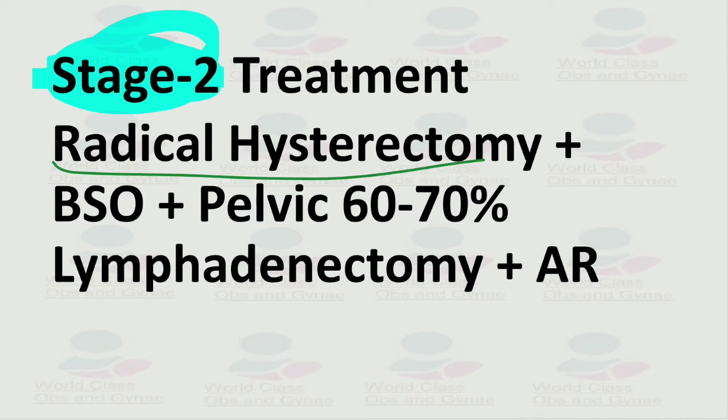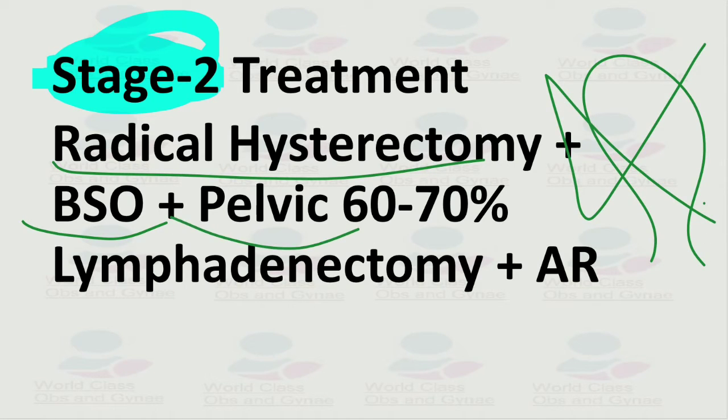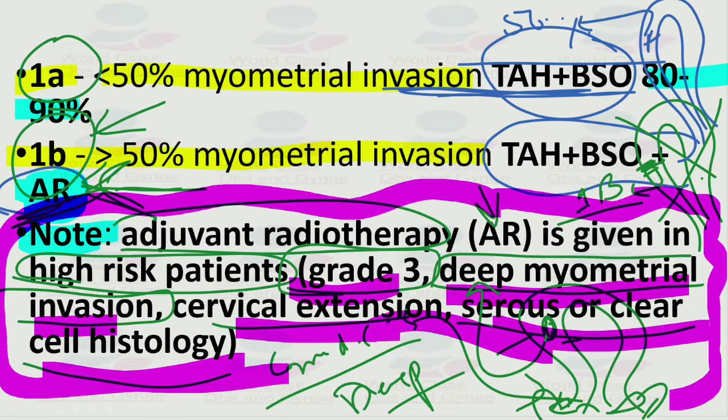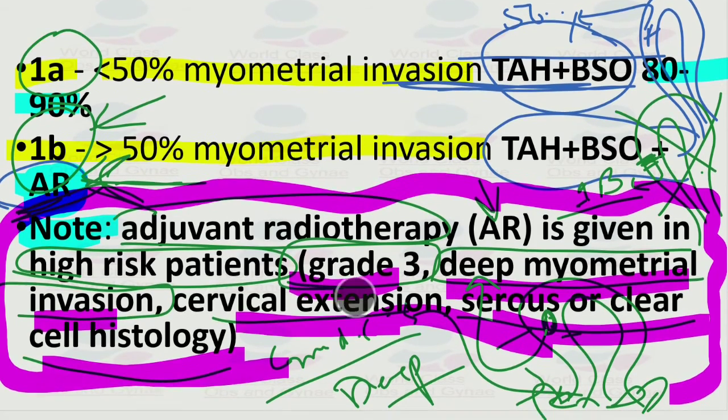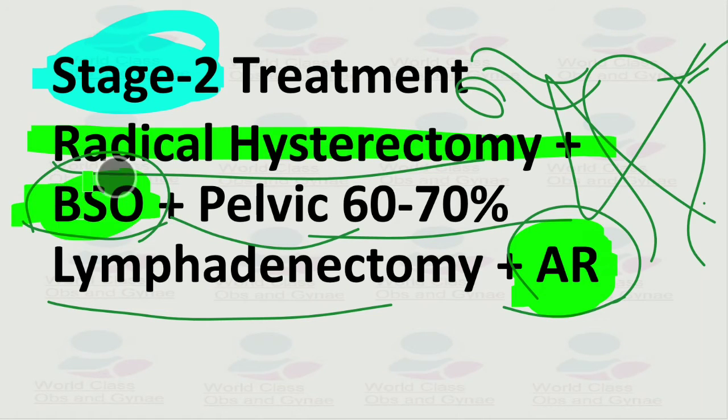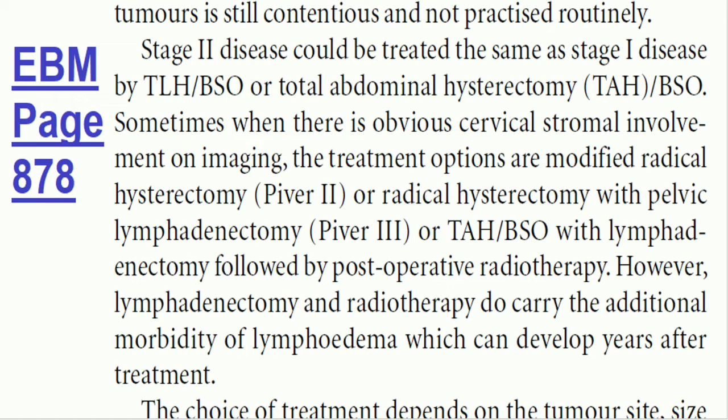The treatment for stage 2 is radical hysterectomy plus BSO, along with pelvic lymphadenectomy and adjuvant radiotherapy. The survival rate for stage 2 is about 60 to 70 percent. As mentioned, adjuvant radiotherapy applies here because stage 2 involves cervical extension, which is one of the high-risk criteria.